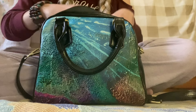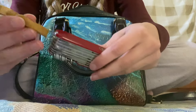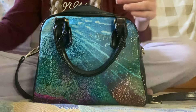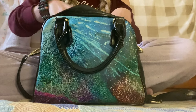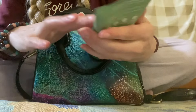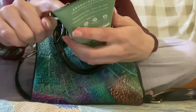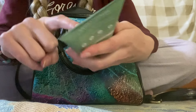Next we have my Swiss Army Deluxe Pocket 9. And we have some lotion.